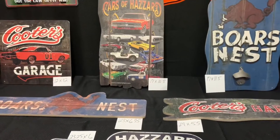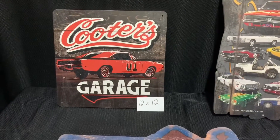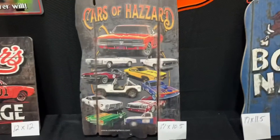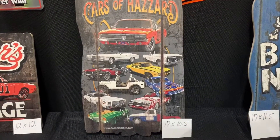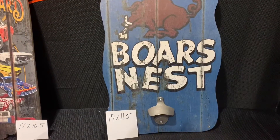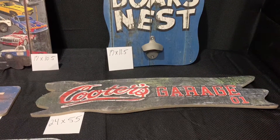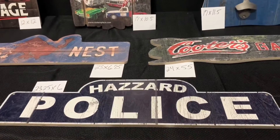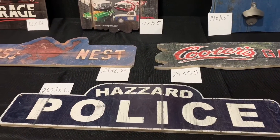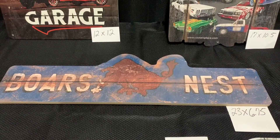We'll switch over here and check out our wooden signs. These are all made in the USA. Cooter's Garage 12 by 12. Cars of Hazard County 17 by 10.5. The Boar's Nest with bottle opener 17 by 11.5. Cooter's Garage 24 by 5.5. Hazard Police 23.5 by 6. And the wooden Boar's Nest 23 by 6.75.